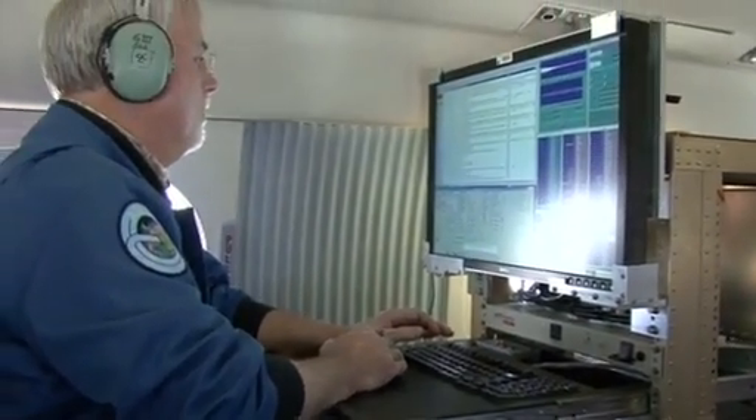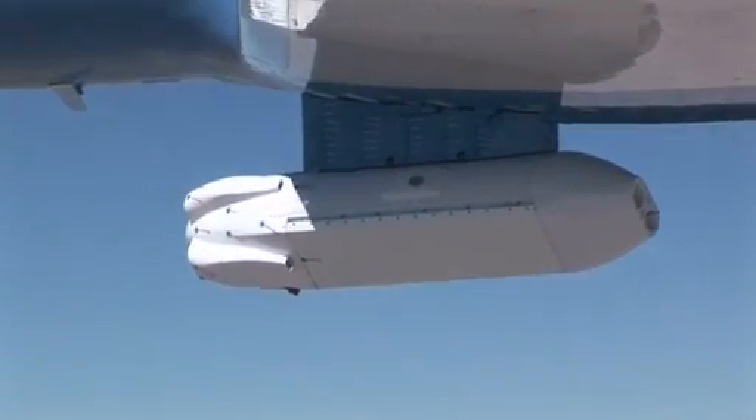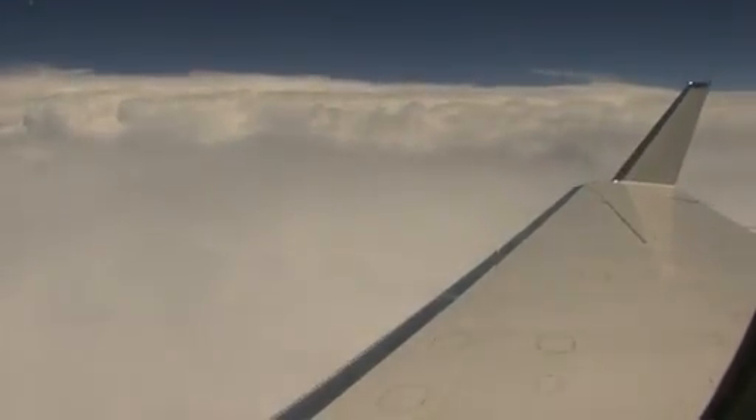This is called the UAV SAR radar. It's an L-band radar, which means that it has a wavelength radiation of about 10 inches. This is a long enough wavelength so that we can see through clouds.